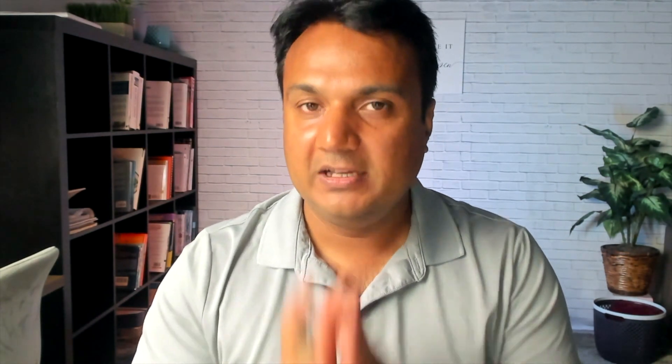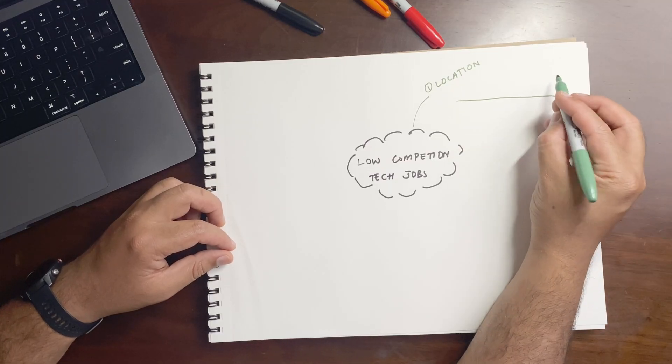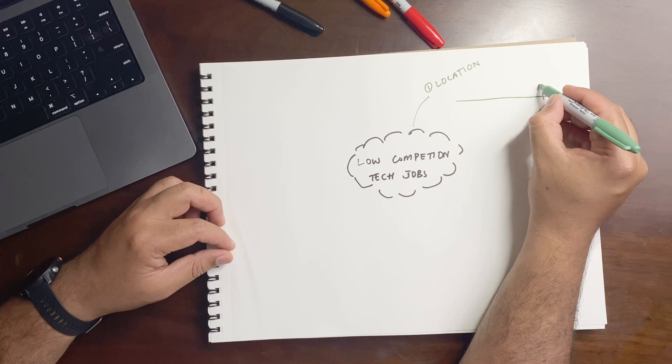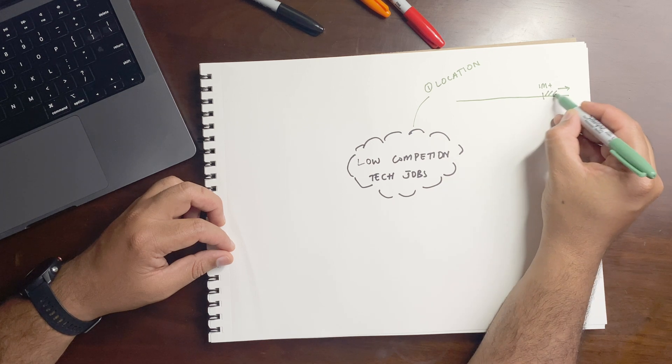In terms of actual strategy for finding low competition jobs, we'll be looking at different aspects. First, let's filter down on location, because this is a very important aspect especially for non-remote roles. We want to target jobs in somewhat bigger markets but not too big. When you look at the bigger metropolitan areas with a population of more than a million people — like New York, San Francisco, San Diego — there are a lot of companies but also a lot of candidates, so you should probably exclude these areas from your list.